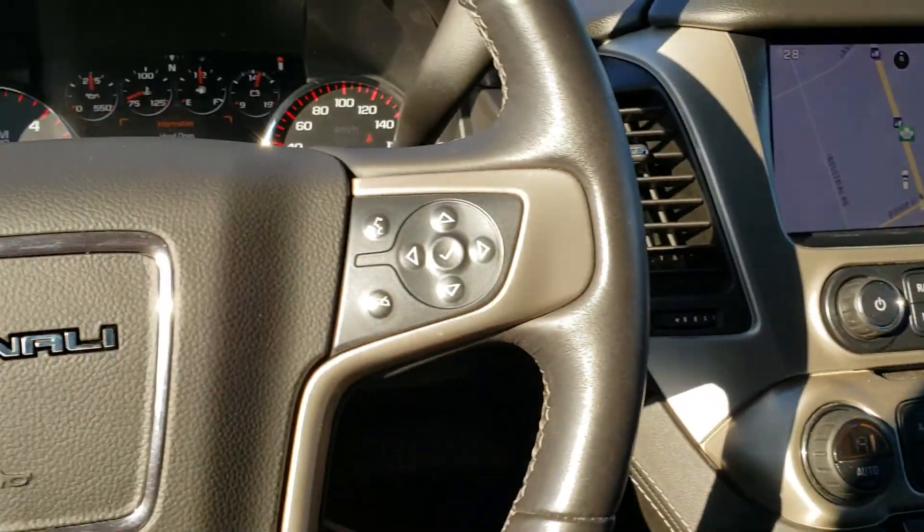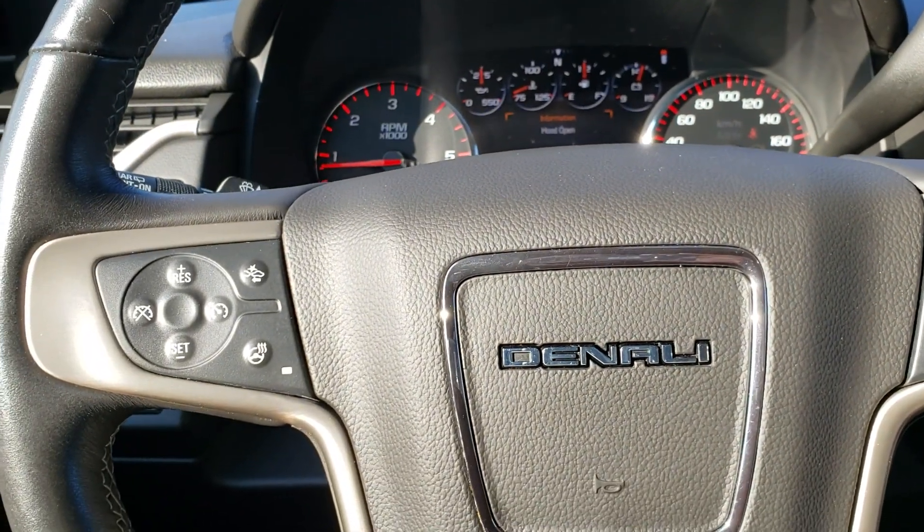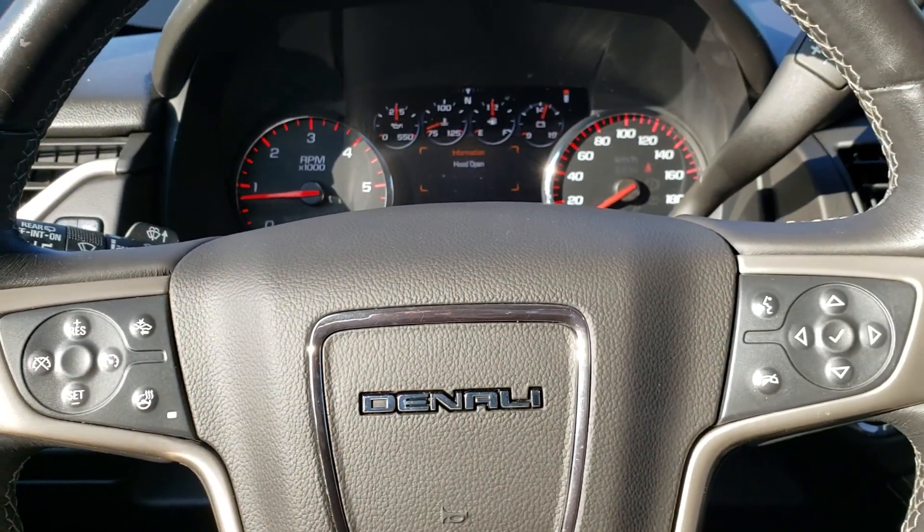The engine sounds amazing. When are you available to come in and test drive this gorgeous Denali? Just let me know. Thank you.